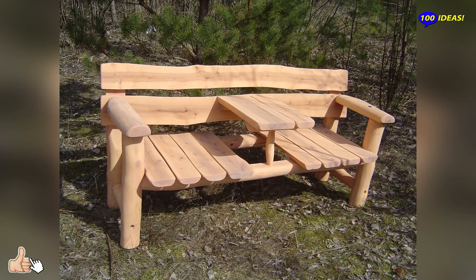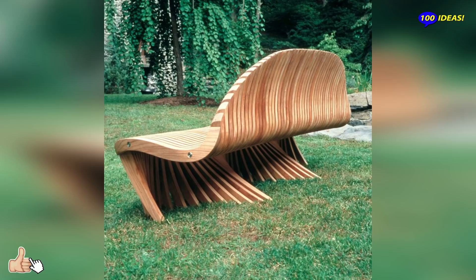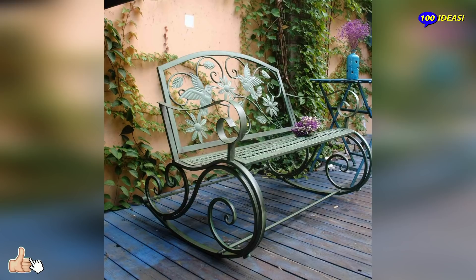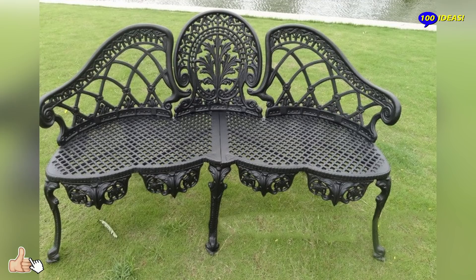How to choose the garden bench? Never like today, the outdoor bench represents a complete and versatile furnishing element, able to meet all needs, from the most common to the most eccentric and particular ones. In most cases, however, the choice must respect one's own tastes, but also the functionality of the seat. The question to ask yourself when you are looking for a garden bench is, therefore, which use we want to make of it and where we want to place it.